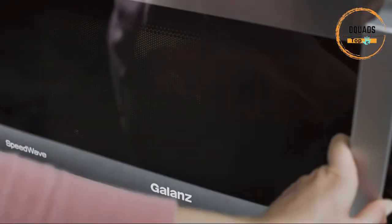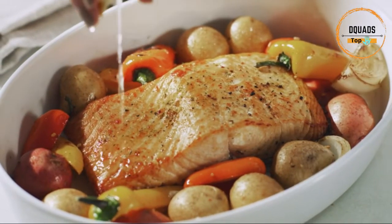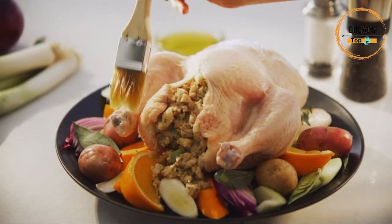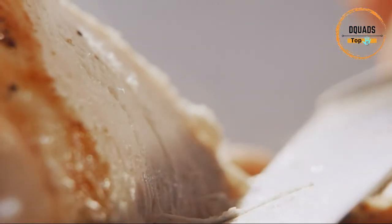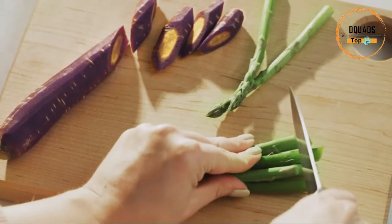Combine speed cooking for results faster than either mode alone. The intelligent combination of true convection and microwave cooking creates delicious dishes with optimum texture and taste. Roast chicken, baked potatoes, and frozen entrees can now be ready when you are. With true convection, heated air circulates throughout the oven as food spins 360 degrees, cooking your food faster and more evenly without hot spots.